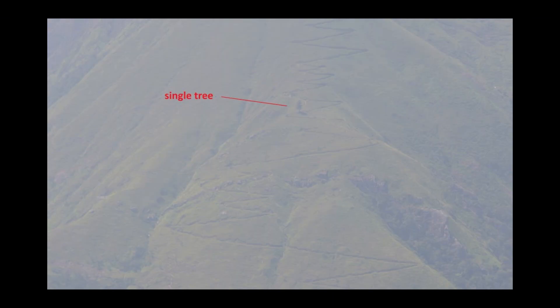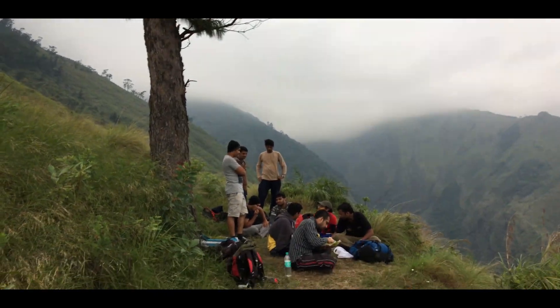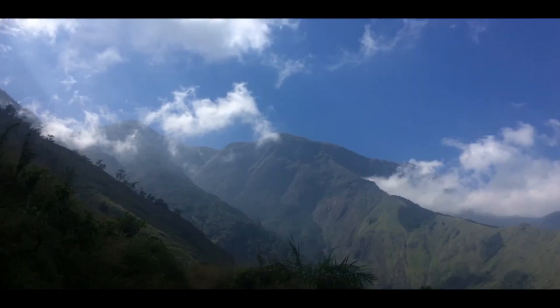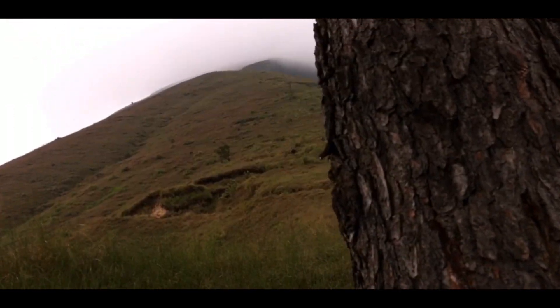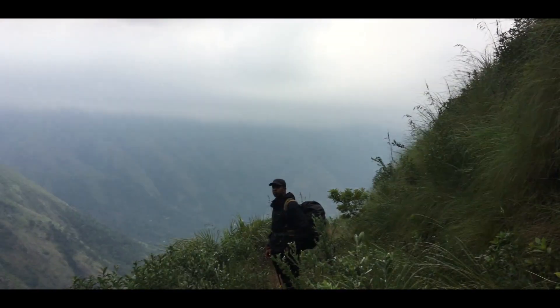This tree standing tall among the green carpet is a major landmark in the trek. It is a beautiful spot to have lunch and rest. You can see the Top Station trail, Mizupulimala, and other mountains from this spot. From Singletree, you will walk through grasslands for almost another hour. Just enjoy the sound of the wind and the view of the hills during this one hour.